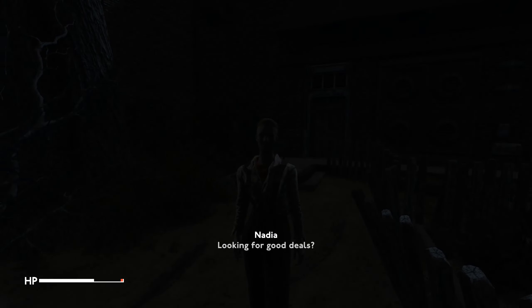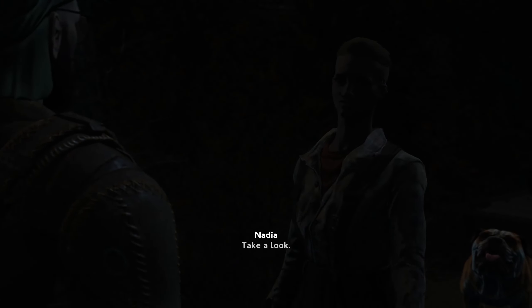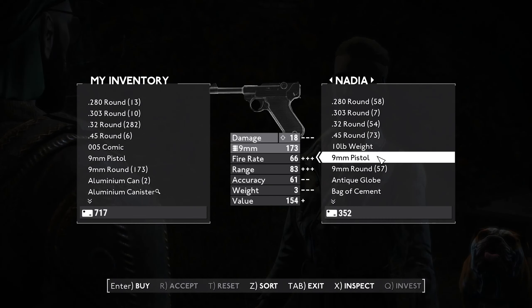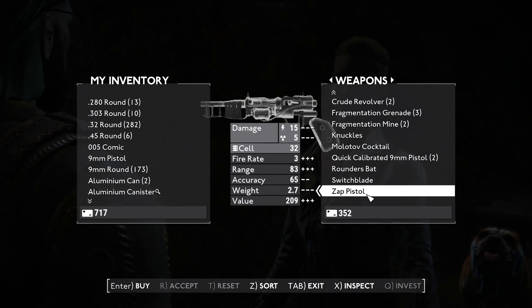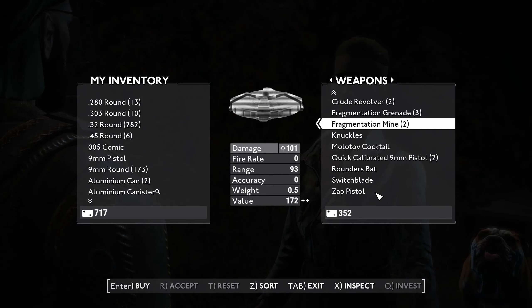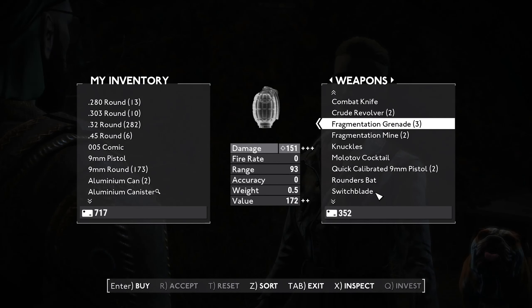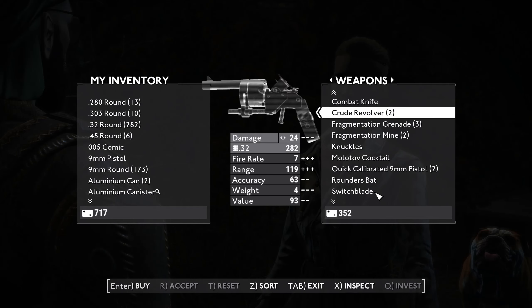Looking for good deals? Yes! Especially given my recent premonitions about there being more of these ruffians, shall we call them. Let's take a look at other things first. Fragmentation — fragmentation grenade. It is the World War II, maybe even World War I, British grenade as well.